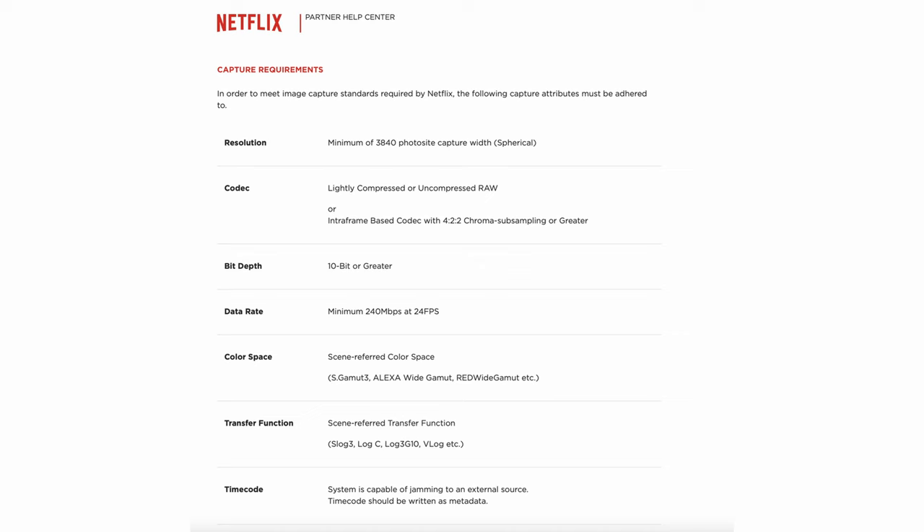If you felt like you were reading something familiar for that list, it's because I was kind of cheating — using Netflix standards for the first group of items. Netflix isn't the final authority for all things cinema, but I believe they still have a healthy requirements list because they're trying to keep all of their production teams working congruently to a delivery standard.